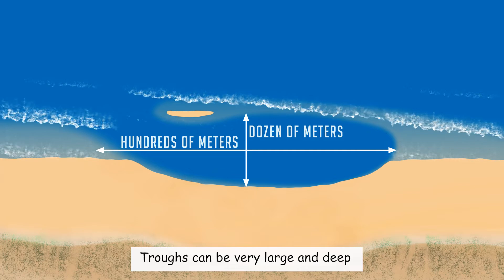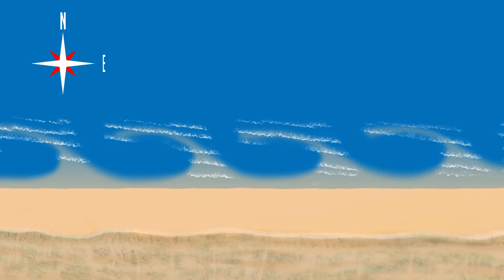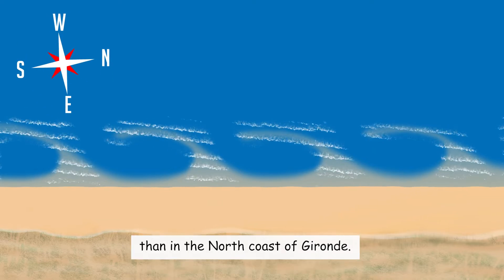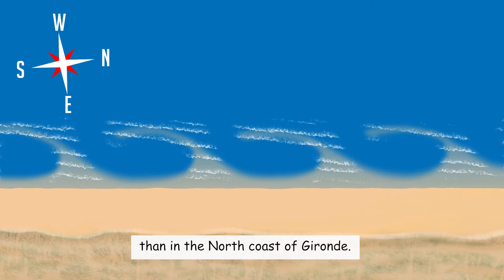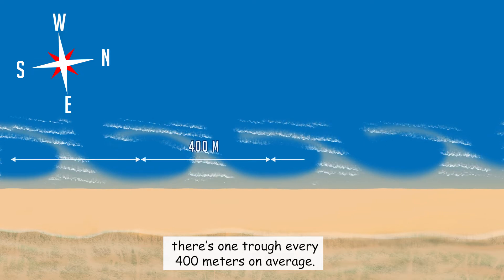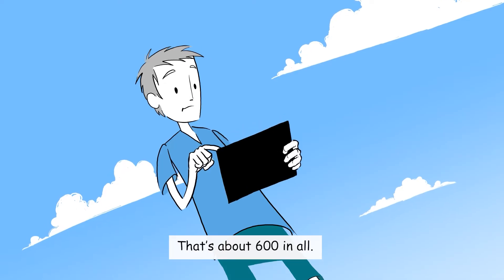Troughs can be very large and deep, and no two are alike. They usually face south and are more marked in the Landes than in the north coast of Gironde. Along the sandy coast in the Aquitaine region, there is one trough every 400 meters on average — that's about 600 in all.